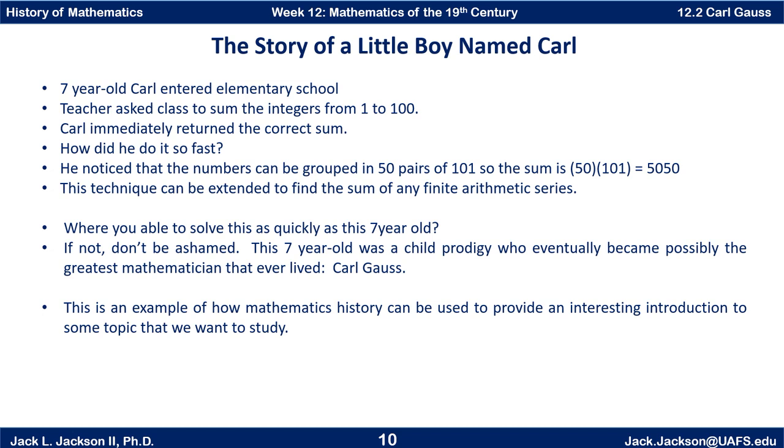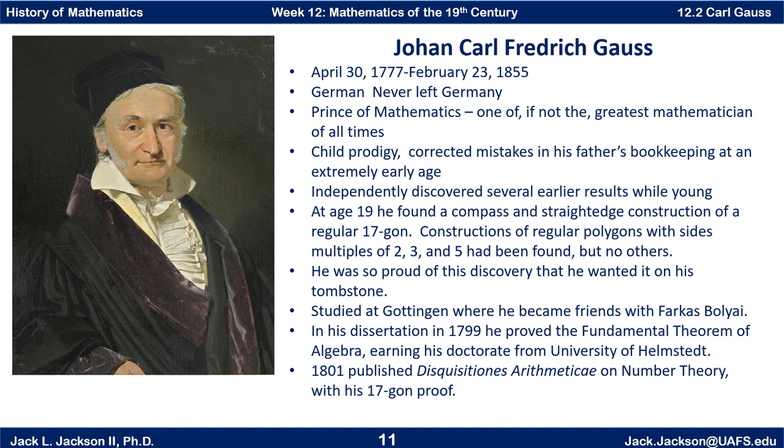But in any event, whether it was true or not, this is definitely something that very much could have happened because Carl Gauss was an actual child prodigy. He was born on April 30, 1777, and died February 23, 1855. He was able to correct mistakes in his father's bookkeeping at an extremely early age — well before seven, perhaps before he could even walk around very well. He was so young.